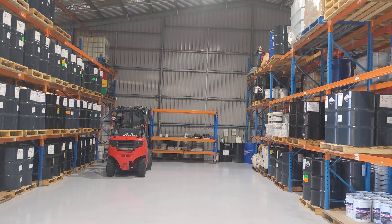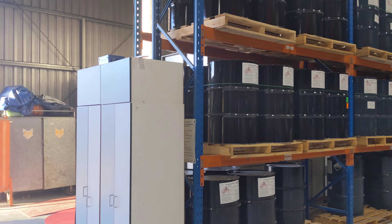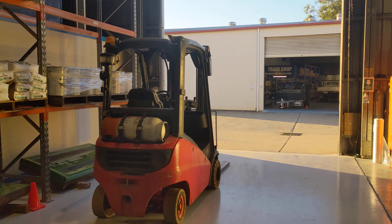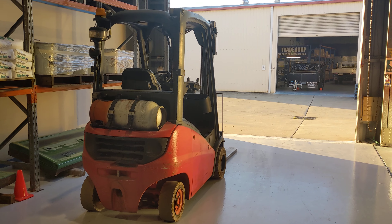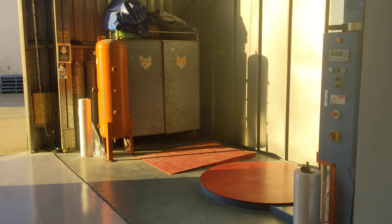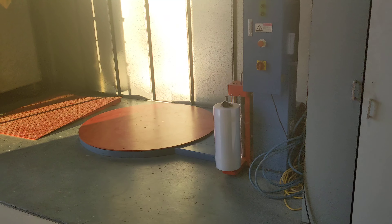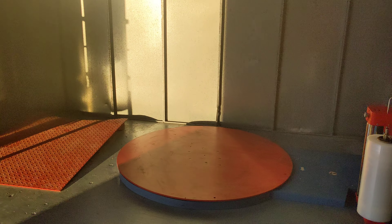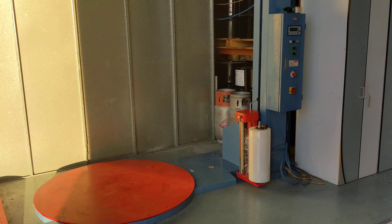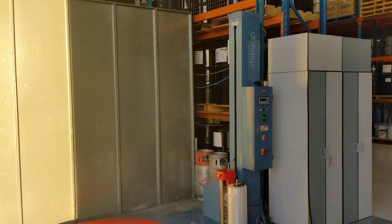We have one forklift there and in our packing area we have a second forklift. Both of them are Linders, German-made hydraulic drive. This is our packaging area where we shrink wrap pallets of goods with a shrink wrapping machine.